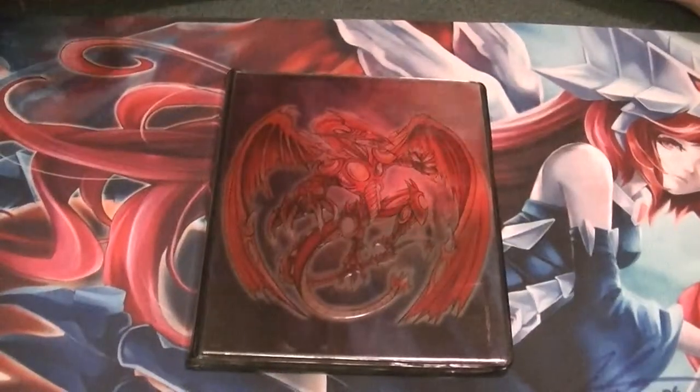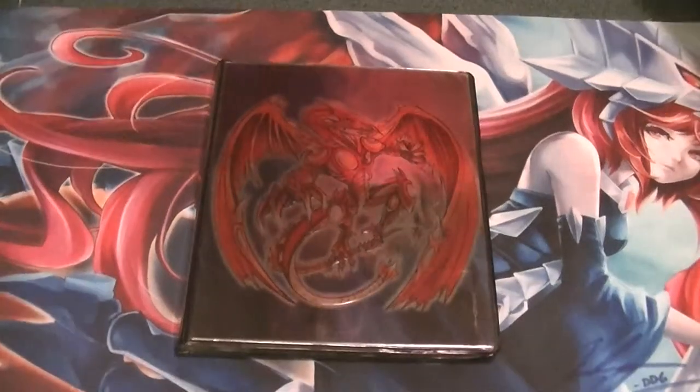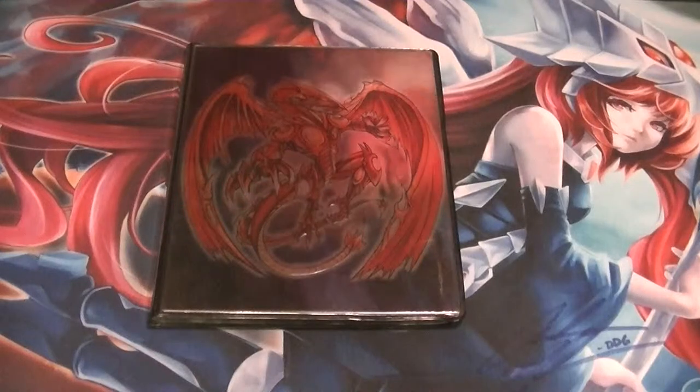Hello ladies and gentlemen, boys and girls, children of all ages. This is Supreme Dragon, one half of Hidden Dragon, coming at you with my Ghost Rares update video for the month of March.